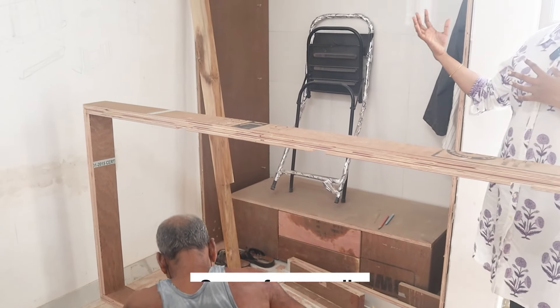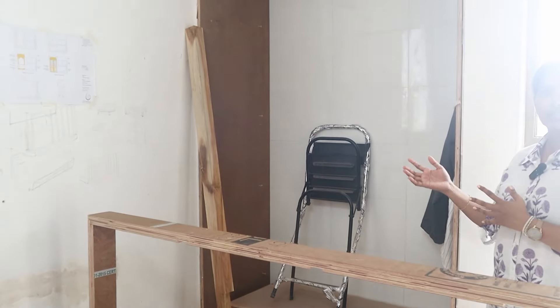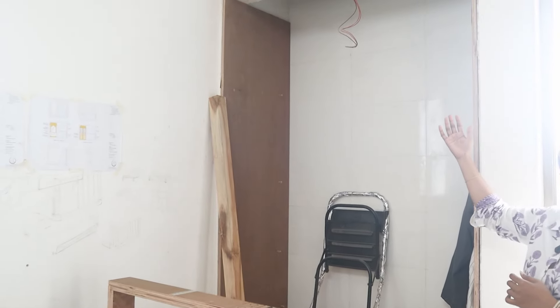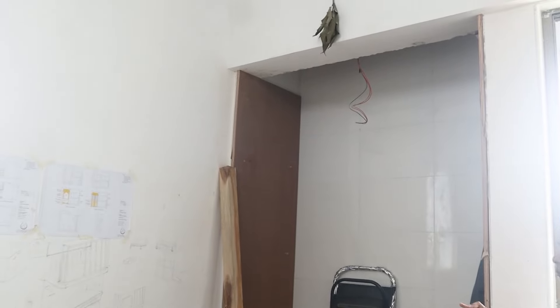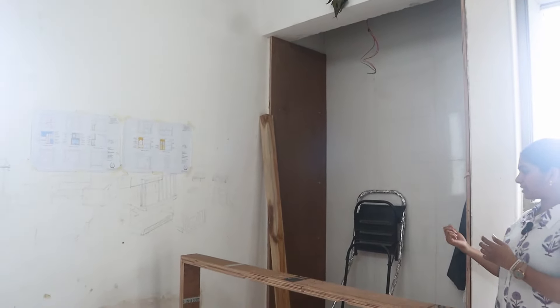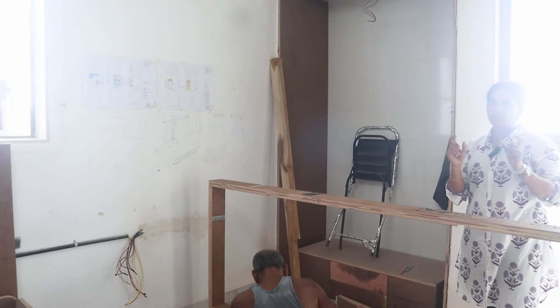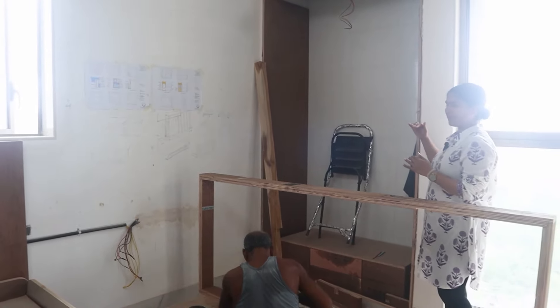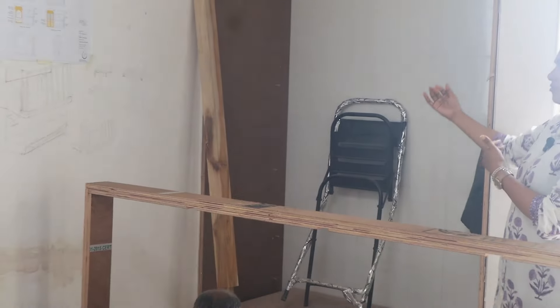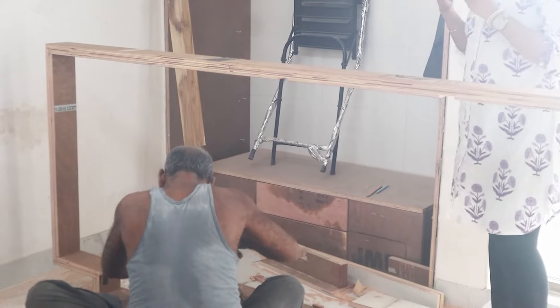This entire area for the kids' room is a dedicated space which is 4.5 by almost 8 feet. Here we are building a mandir which will have a proper mandir structure with pocket chhita, routed panels, a wooden frame, and back paneling. This is the complete area for the mandir.